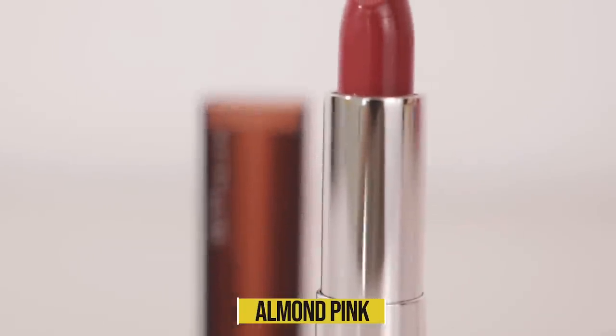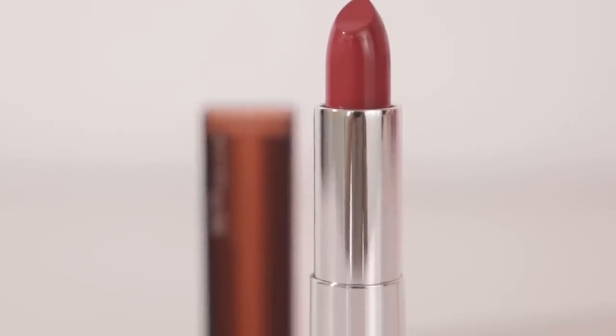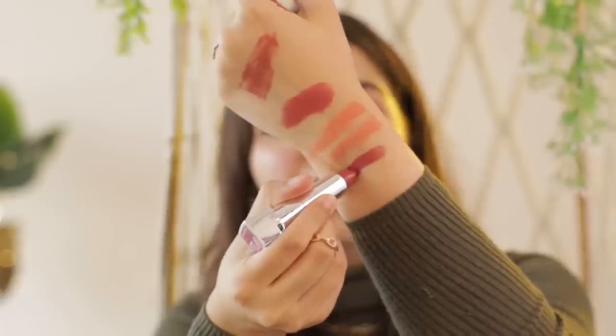The third item is the Maybelline New York Colour Sensational lipstick in shade 507 Almond Pink. The kind of shade I was hunting for in winter — lips that look super real, like your lips but better. Because my lips crack a lot in winter, I like to layer it with a nude lipstick. It's gliding on my hand — it's insane. Maybelline is one of my go-to brands for affordable, good quality makeup. This range doesn't dry out my lips but still gives a matte look and is super affordable.